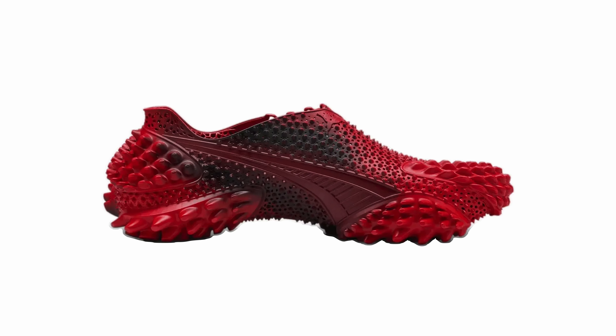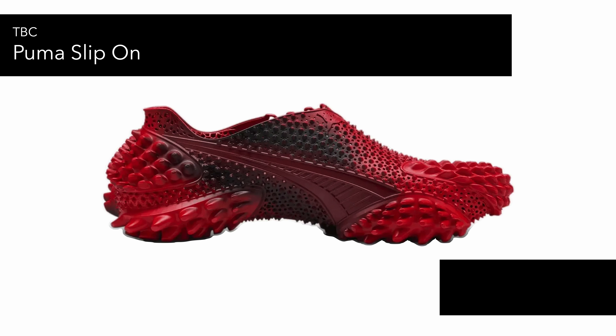Finally, there's the Puma Slip-On, which is worth mentioning because it just looks weird and totally out there. It's almost like if you took a lizard or a snake and made a slip-on out of it. It has a really curvature shape to almost mimic your foot, so it might actually be comfortable — interesting more than anything else.